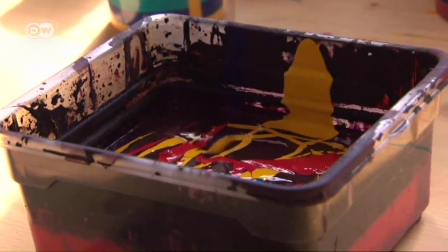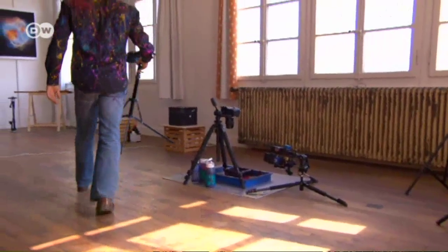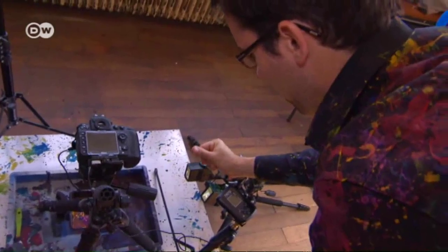At his studio in a village in northwestern Switzerland, Oefner experiments with his latest idea. He hopes to capture the moment a stone hits a container full of paint. He's come up with a trick to trigger the shutter at precisely the right millisecond.